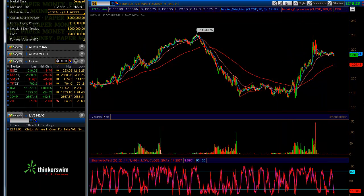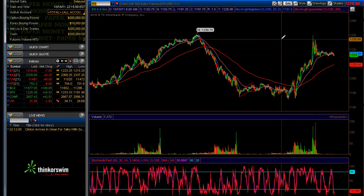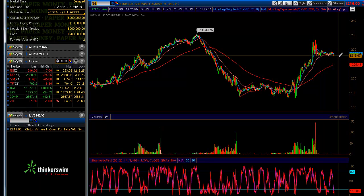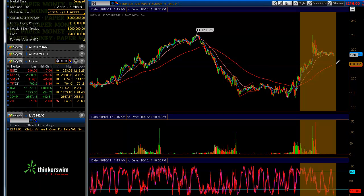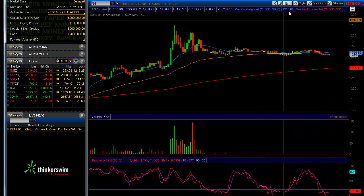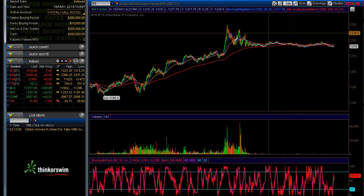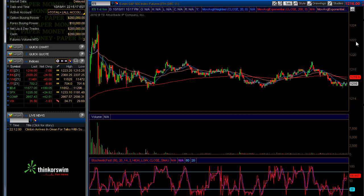We'll keep an eye on the market tomorrow for some signs of a follow-through. After hours, we did have Apple report, and the market did come down a bit and settled in the 12.18 area. We're currently trading at 12.16, and the market's pretty much just moving sideways.